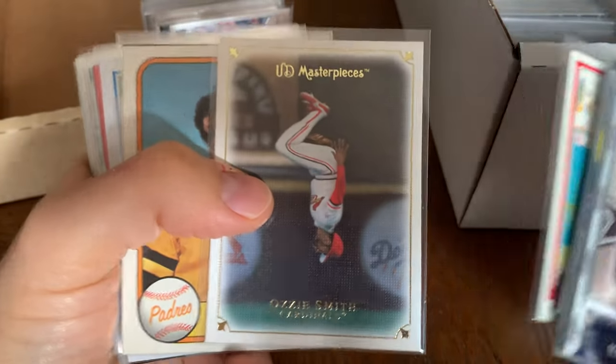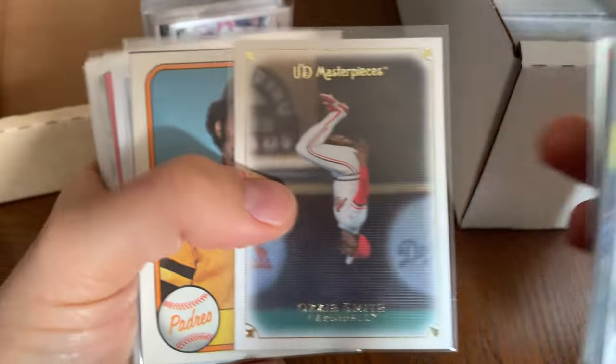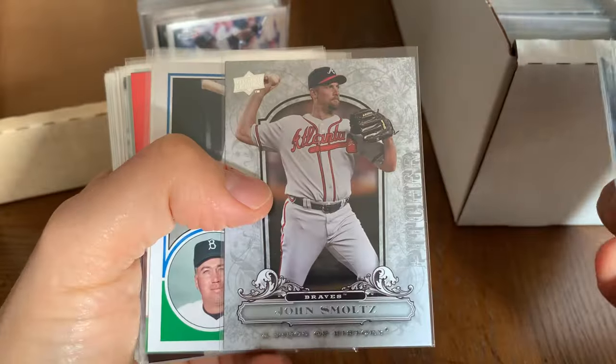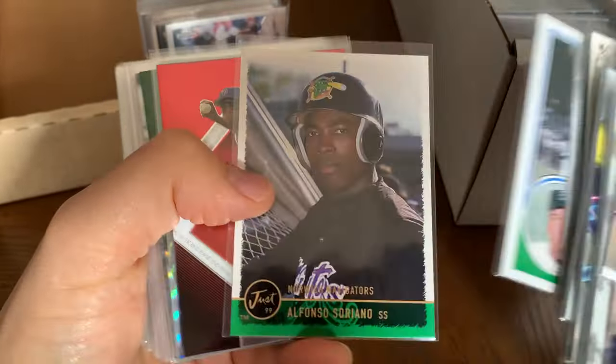Ozzie Smith — there he is doing the flip. There he is with the Padres. There he is doing the flip again. John Smoltz. Duke Snider.